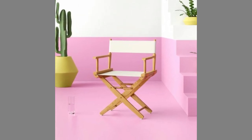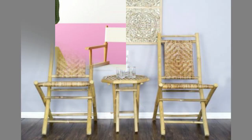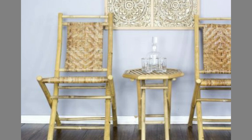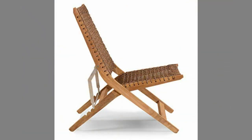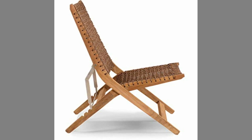Some wood folding chair designs are so versatile they can be used as indoor dining chairs. No matter what style you decide on, remember to consider how you'll store the chairs — whether hanging up or placed horizontally or vertically in storage.